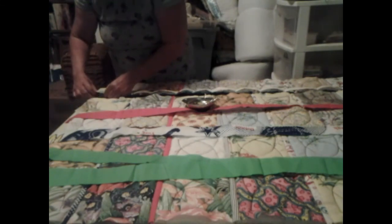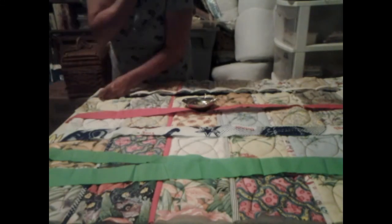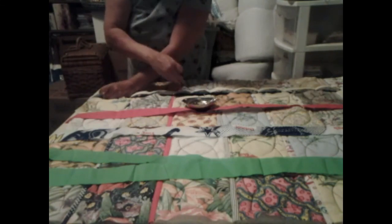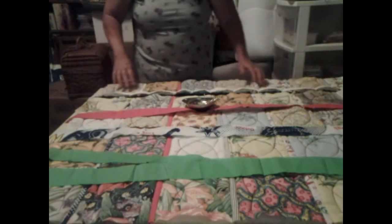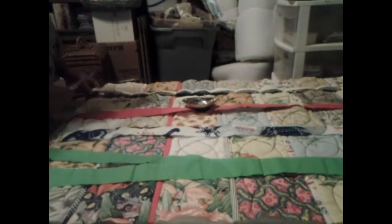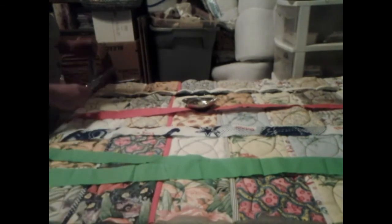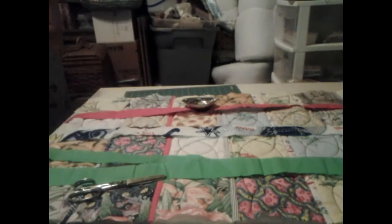I just came in here and I started taking all the fiber fill and trimming it down and all. And then I was like, man, I could go ahead and make a quilt out of this while I'm being bored, and I could do something with my time. So that's what I figured I would do.